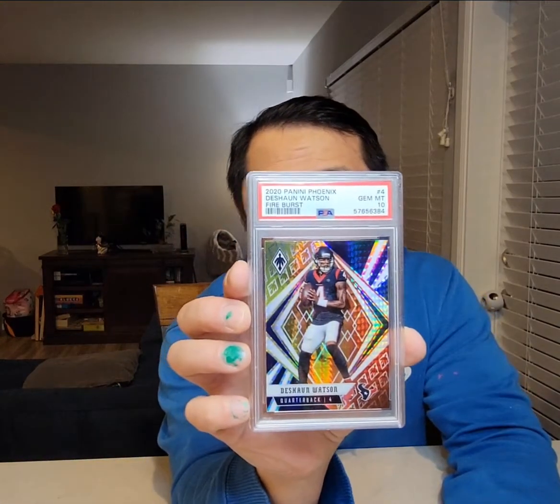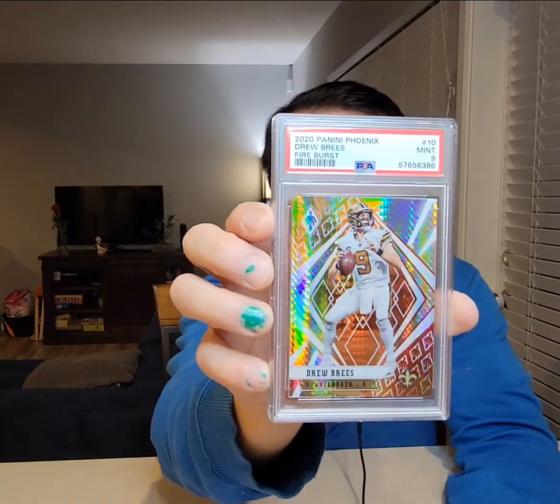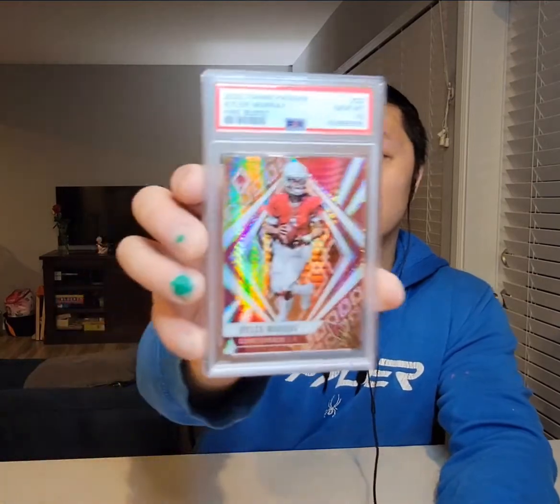Most of these should be 10s or 9s. This one is PSA 10 — very nice. Deshaun Watson — Gem Mint 10, two for two. Another Watson got a 9, so first 9. Drew Brees — 9, two nines each. Aaron Rodgers MVP, fourth time — Gem Mint 10. These are actually nice cards. Kyler Murray, out of order — Gem Mint 10, so that's two Murrays. Here's another Murray — Gem Mint 10. Three for three on Murrays. So, five gems, two mints so far.